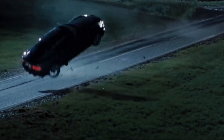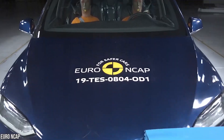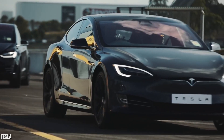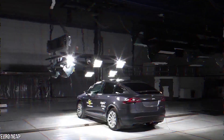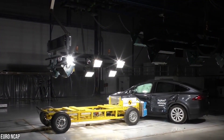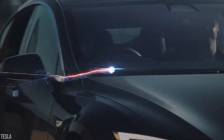When a crash happens in real life, the test results show that if you're driving a Tesla, you have the best chance of avoiding serious injury. In this video, we're going to look behind the curtain to see what makes the Tesla Model so extremely safe, and why Tesla achieved the lowest overall probability of passenger injury.